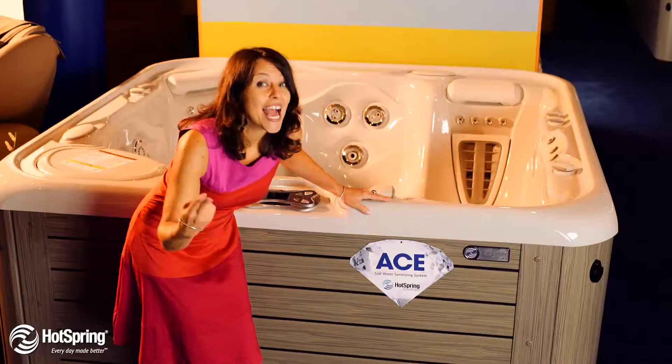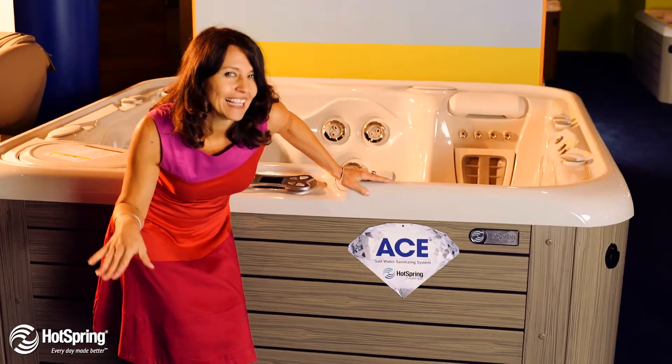I was bummed, but then a sale appeared. Suddenly, everything was crystal clear. An Ace Salt Water System cleans it well. Very little maintenance. No chemical smell.